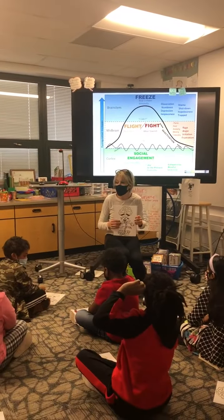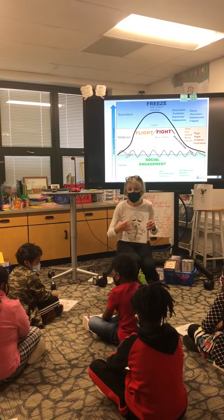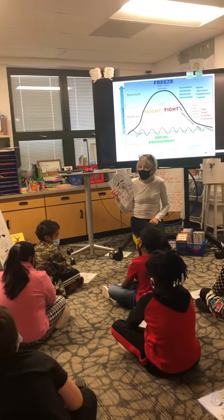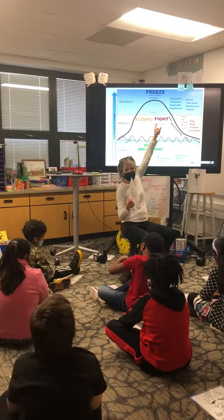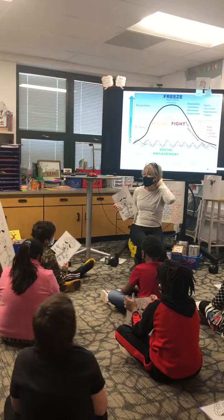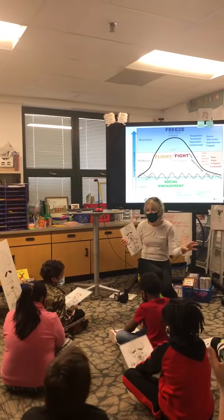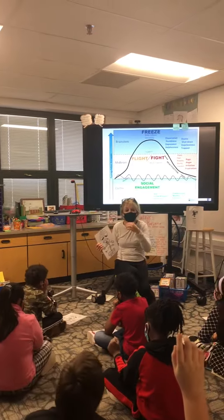What are your other ideas? What else can we do to show how your body is feeling? Use a blue marker — use a blue marker to show what? When you're feeling in your brain stem and you just feel kind of frozen, and you don't want to talk to anybody, and you just feel kind of really scared or worried about something.